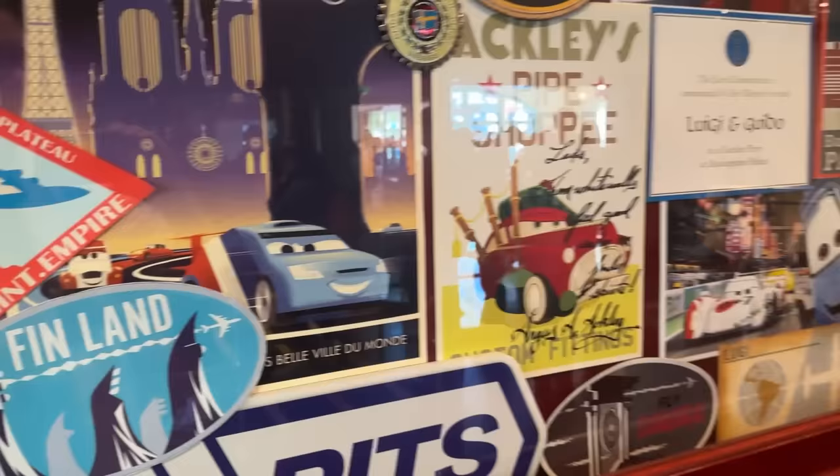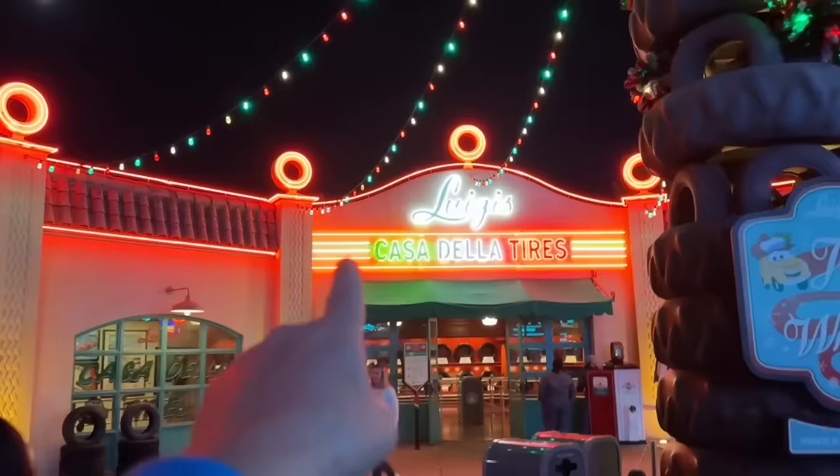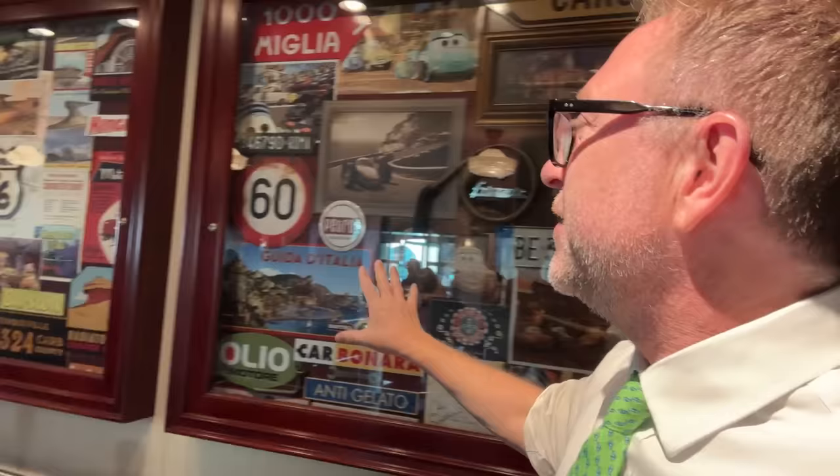A cast member blew my mind — I thought I knew everything. There are four panels here, all representing four different things Luigi loves. The first is all about Italy — the neon lights go green, white, and red for the Italian flag. The second is about Radiator Springs. The third is about Lightning McQueen. And the fourth is for the World Cup racing around the world — that's why you have Finland, China, Ireland, and London represented. Those are the four things Luigi loves.